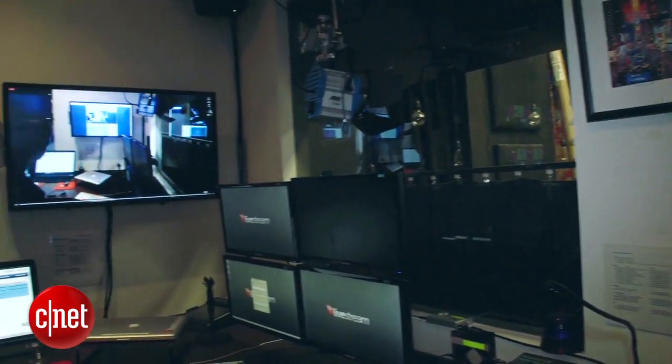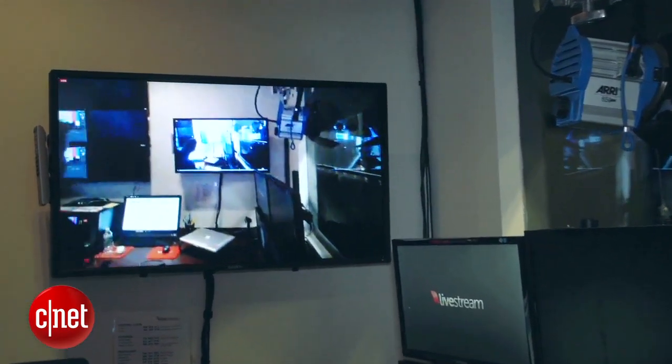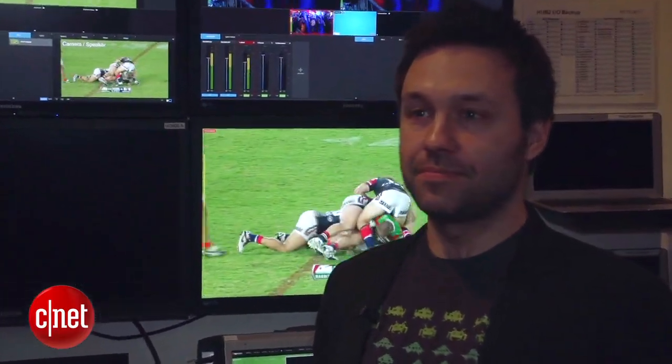Livestream is releasing the first live streaming app for Google Glass, the head-mounted, voice-activated computer from Google. We talked to Phil Worthington, a co-founder of Livestream and its chief product officer, about the app.